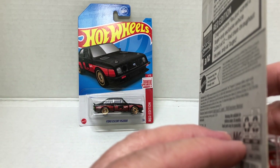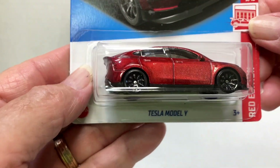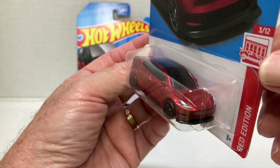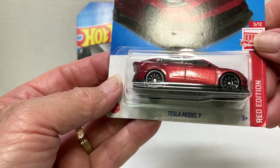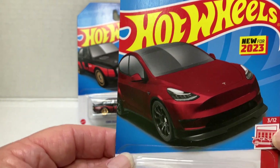It says red — the license plate itself actually says red right there. As far as tampos go, there's really none on here. And that's your number three, the Tesla Model Y.